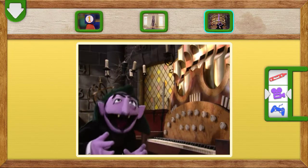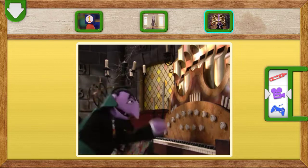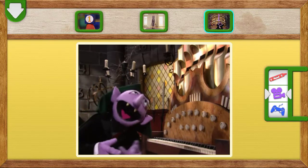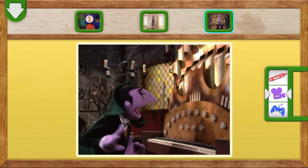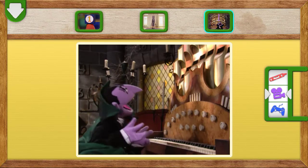Wait. First, I have to warm up my musical arms as well. Oh, yes. There. I wouldn't want my arms to fall asleep while I play. Now I'm ready. There's nothing else to wait for. Here we go to find out what... What is the number of the day?